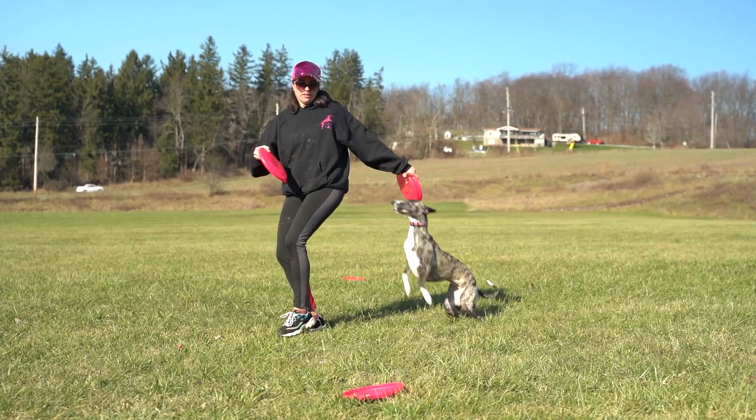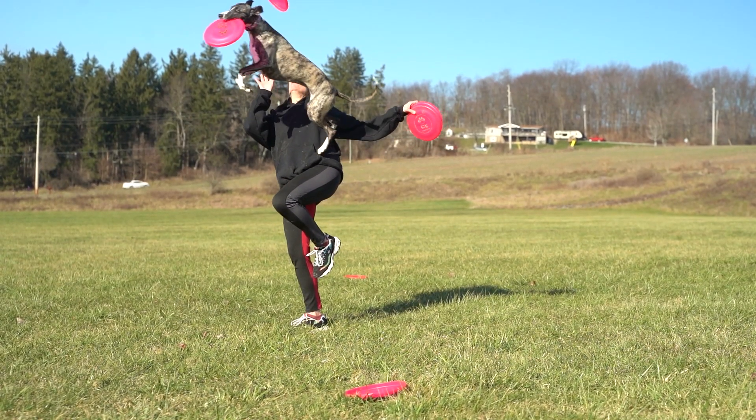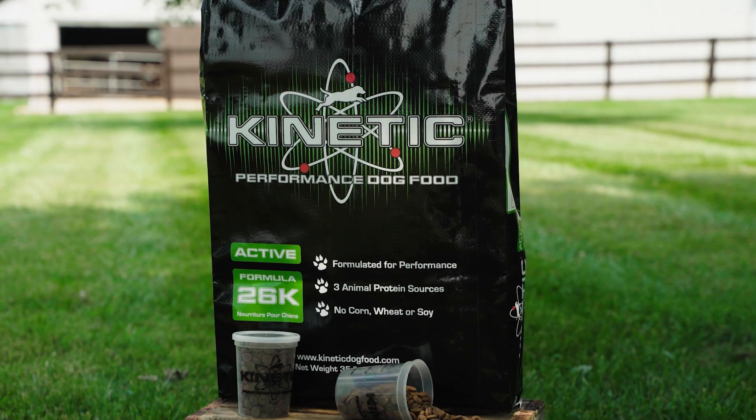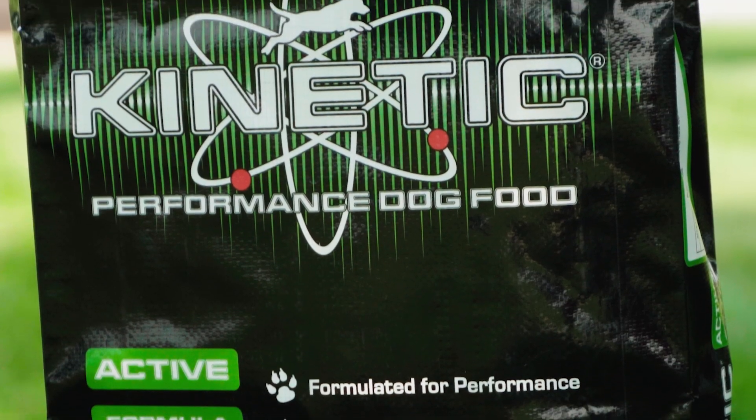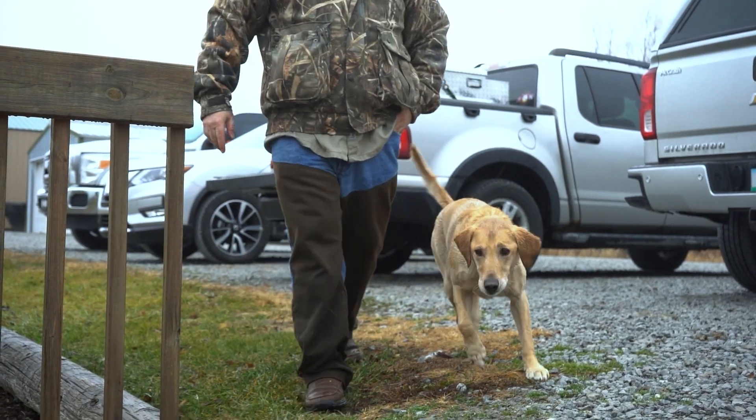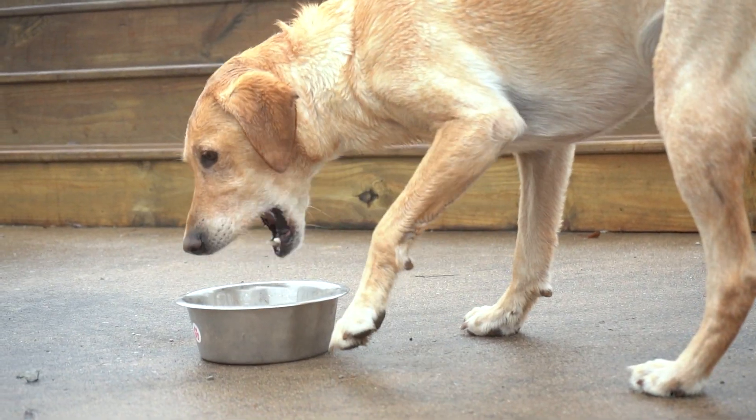For an active dog, not all dog foods are created equal. The Active 26K formula from Kinetic Performance Dog Food isn't just another dry food — it's formulated to meet the specific needs of dogs that are more energetic.